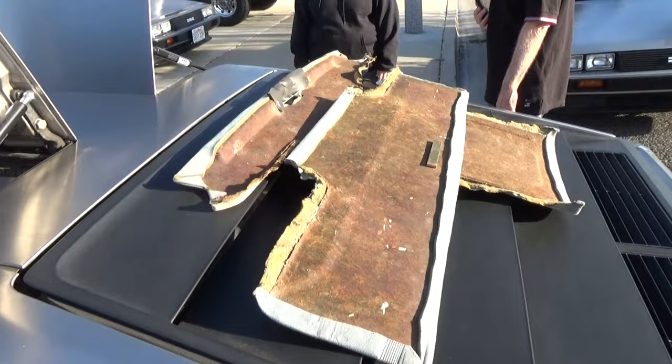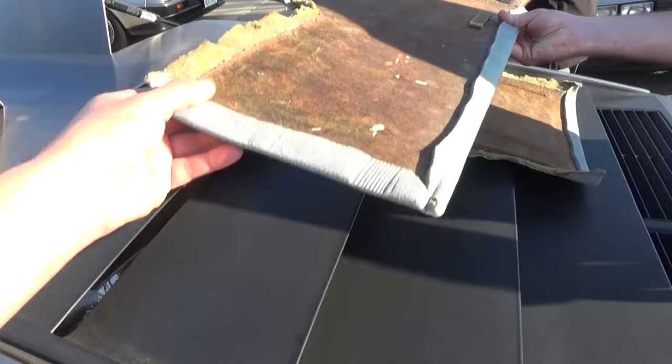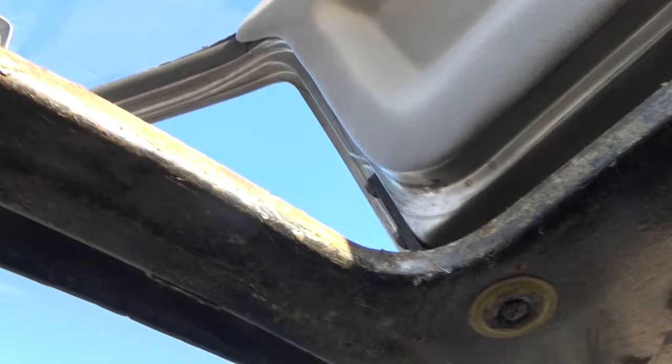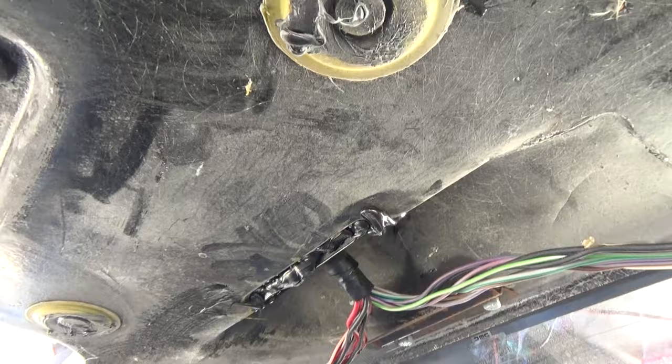We finally got the headliners off — look how terrible they look. Let's take a look at what it looks like underneath here. You can see the edges already. We're going to get some new headliner material for this. You can see the wiring for the door lights and the dome lights up there.